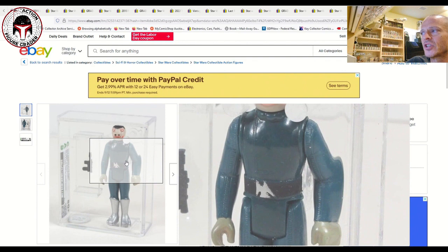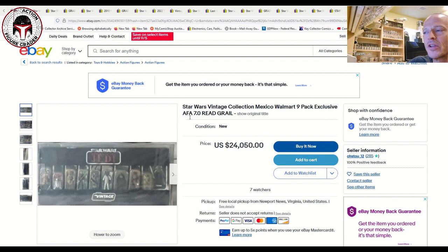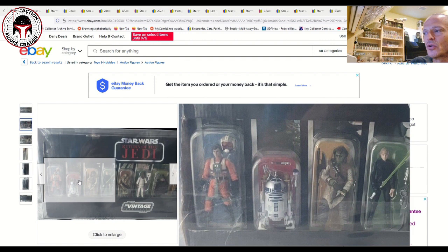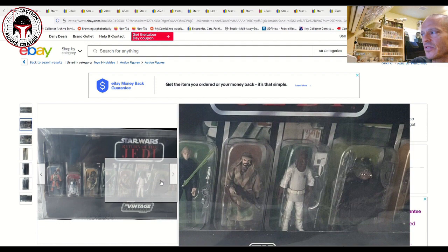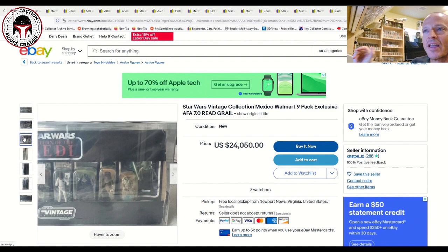I wanted to show this even though the price is ridiculous: the Vintage Collection Mexico Walmart nine-pack exclusive, graded 7.0 on the modern scale. The photos are poor, the box has significant damage, and the blisters have yellowed. It's listed for $24,000 — I would never pay that — but it's an incredibly rare item. I've never seen one on eBay before, only in vintage collection groups. There can't be many of these out there.